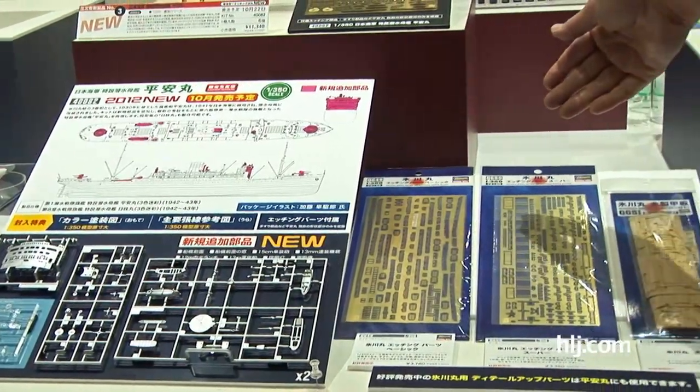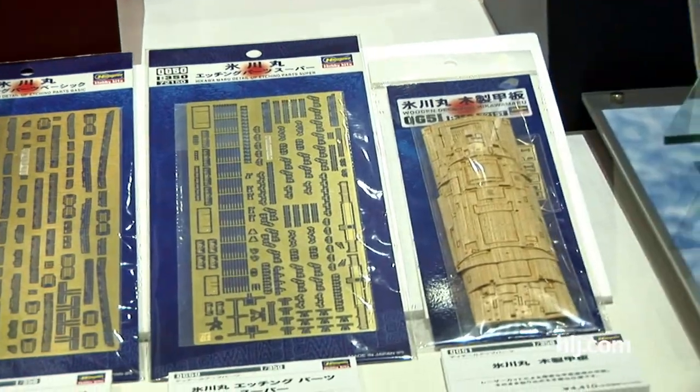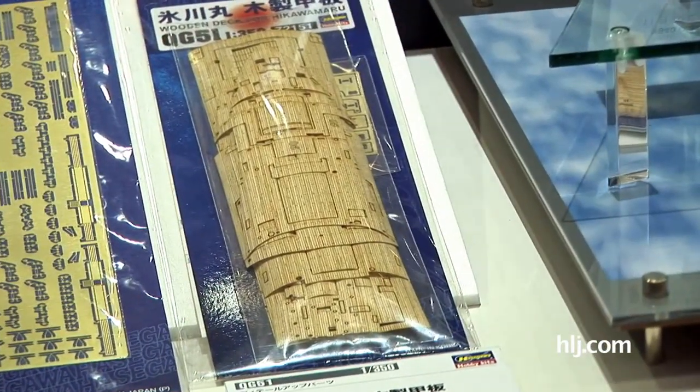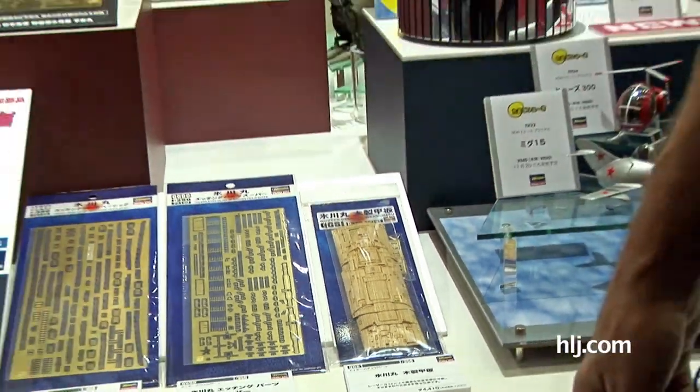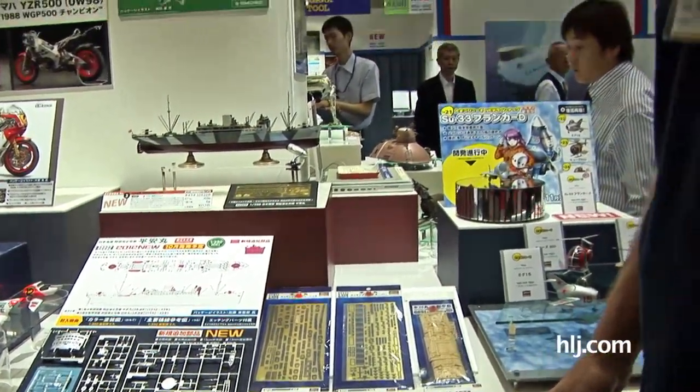Over here are some separately sold parts — more photo-etched parts and some wooden deck parts that will be sold separately. This is also coming out this month in October at 1/350th scale. The Hasegawa Heian Maru is available now for pre-order at Hobby Link Japan.